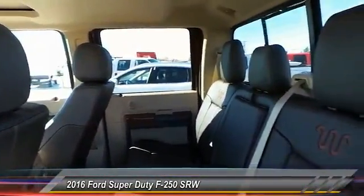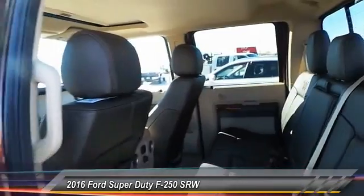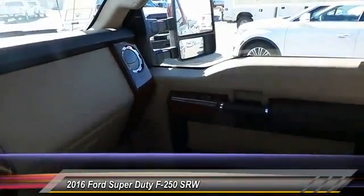Security system, fog lamps, dual zone climate control, dual front airbags, tilt steering wheel.